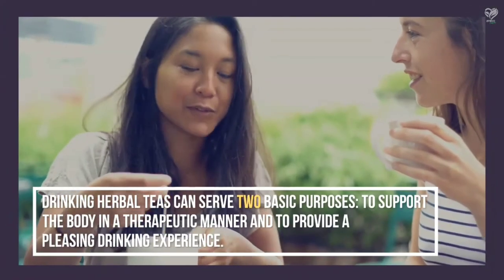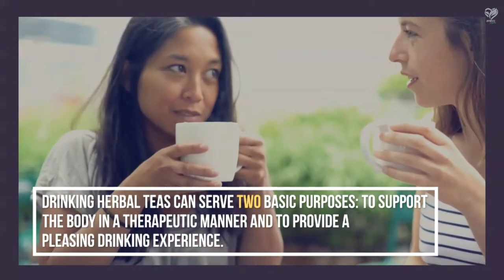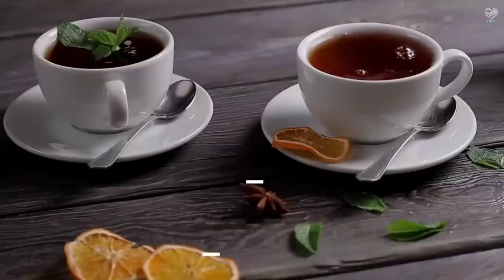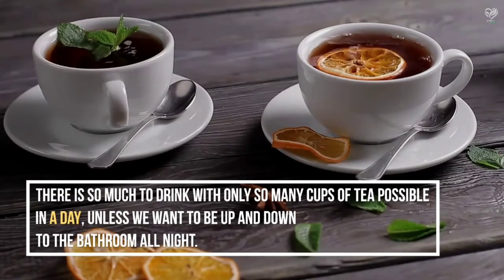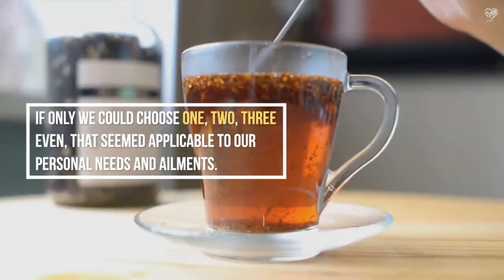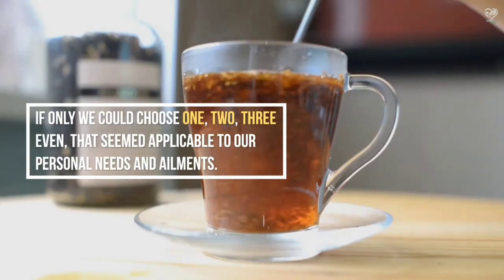Drinking herbal teas can serve two basic purposes: to support the body in a therapeutic manner and to provide a pleasing drinking experience. There is so much to drink with only so many cups of tea possible in a day, unless we want to be up and down to the bathroom all night. If only we could choose one, two, or three that seemed applicable to our personal needs and ailments.